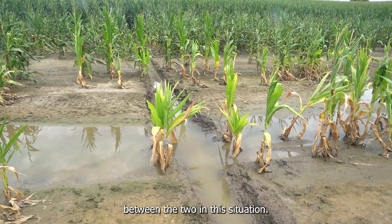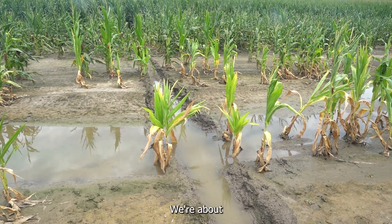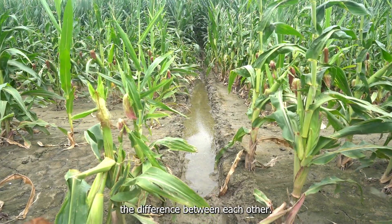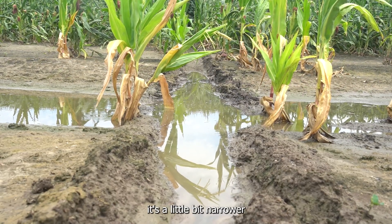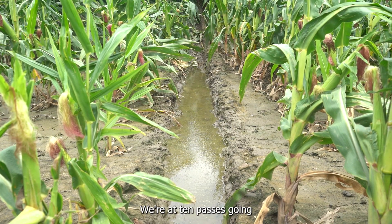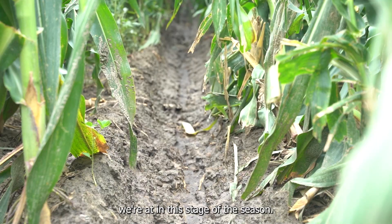This is the 11-238 track. We're about 20 yards across with this track — come down the hill, go in, and come out. You can tell the two different tracks and the difference between each other. The track is going to be very similar, just a little bit narrower because of the width of the tire. We're at 10 passes on this pivot around the field, and this is where we're at in this stage of the season. We'll come back and see how this progresses throughout the season.